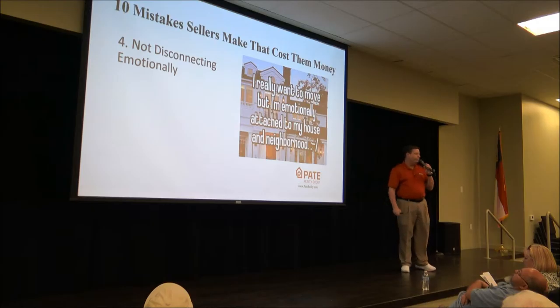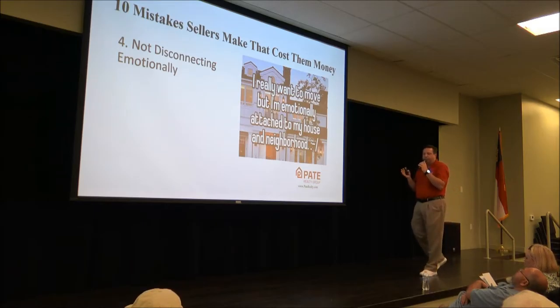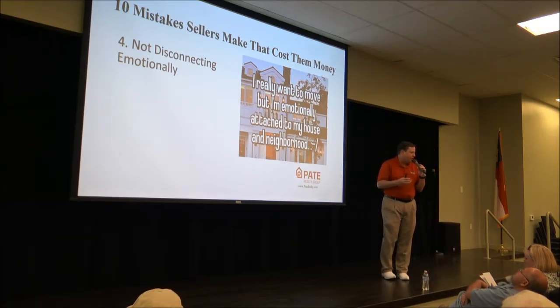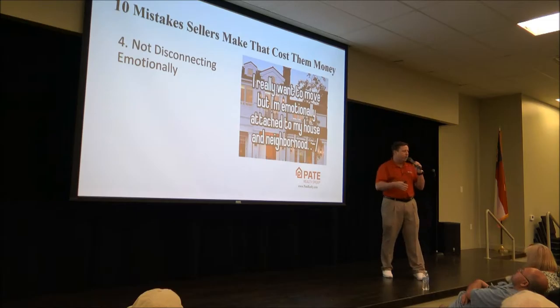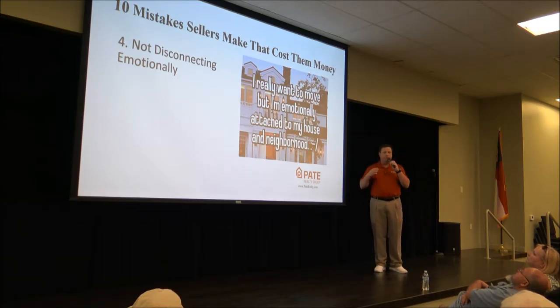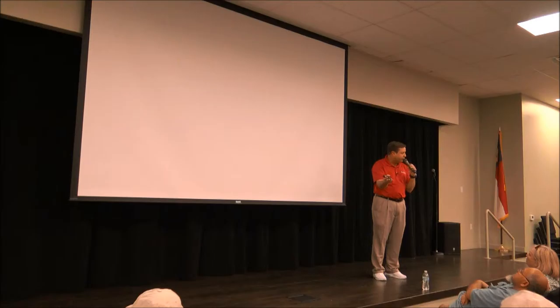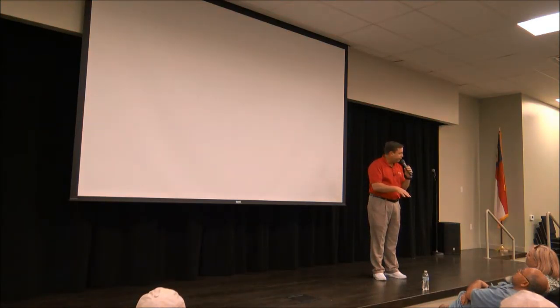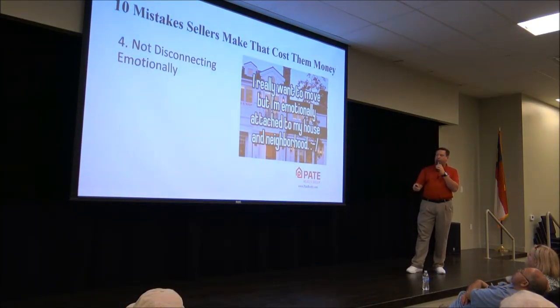Not disconnecting emotionally is another mistake. I know this is the house where little Joey took his first steps and where birthday parties happened — but once you've made the decision to sell, the house becomes a commodity. People shop for houses these days the same way they shop for prescriptions: comparing apples to apples. If you can buy Coumadin for $90 or Warfarin for $10 for the same thing, which do most people buy? So if you want to get as much as possible, treat your home as a commodity.